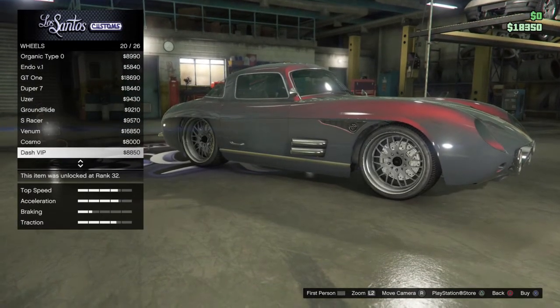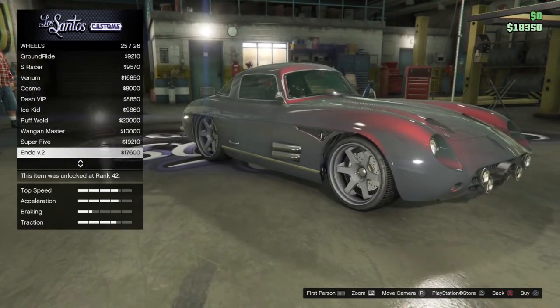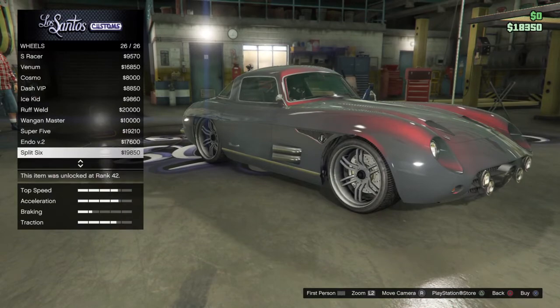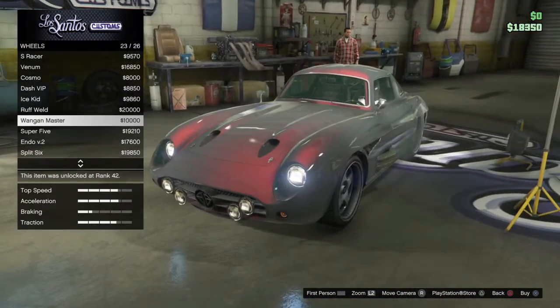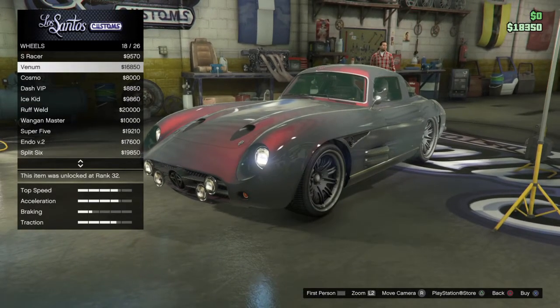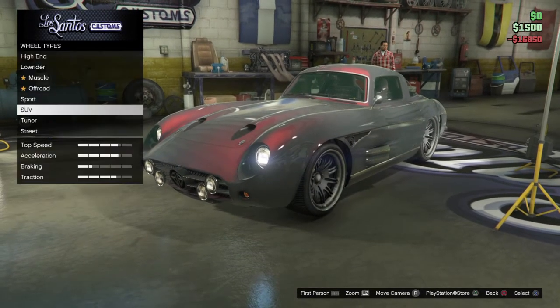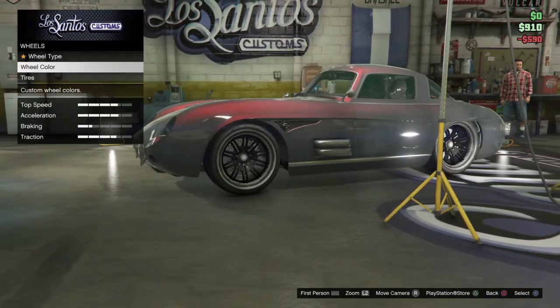I don't think I'll have enough money for all of this. Oh, that looks nice — oh, that one looks beautiful!